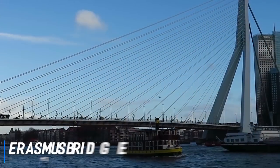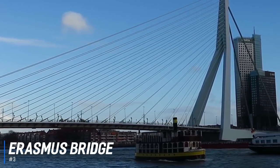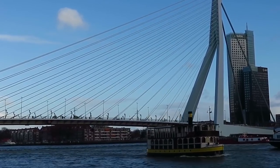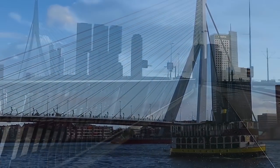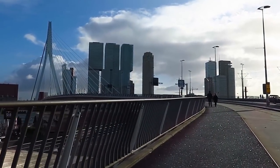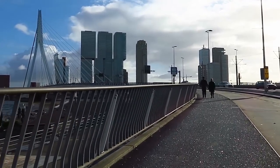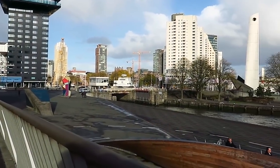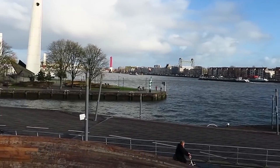At number 3 is the Erasmus Bridge. This famous suspension bridge connects the northern and southern banks of the River Moves in Rotterdam's city centre. The length of this impressive bridge stretches to an immense 802 meters, making it the second largest in the Netherlands. The bridge is nicknamed the Swan due to its large upright mass that resembles the neck of a swan. This feat of modern engineering creates an impressive backdrop to the port of Rotterdam and is a fine construction to admire and walk across.